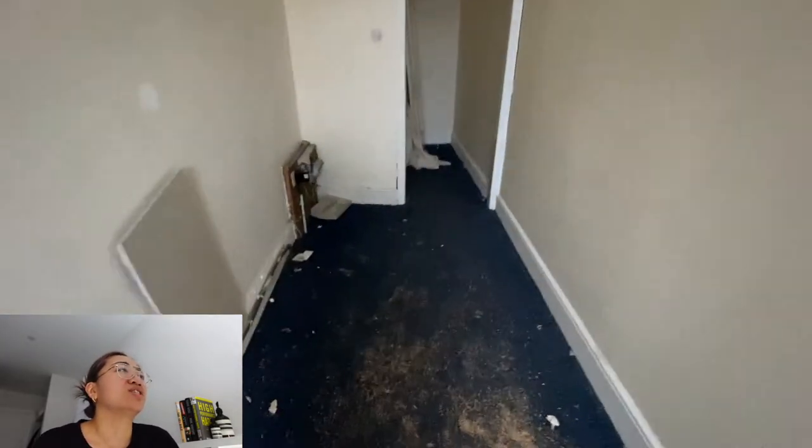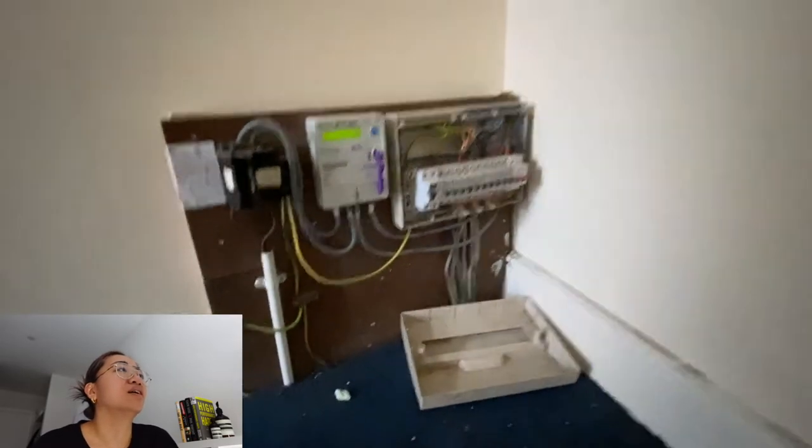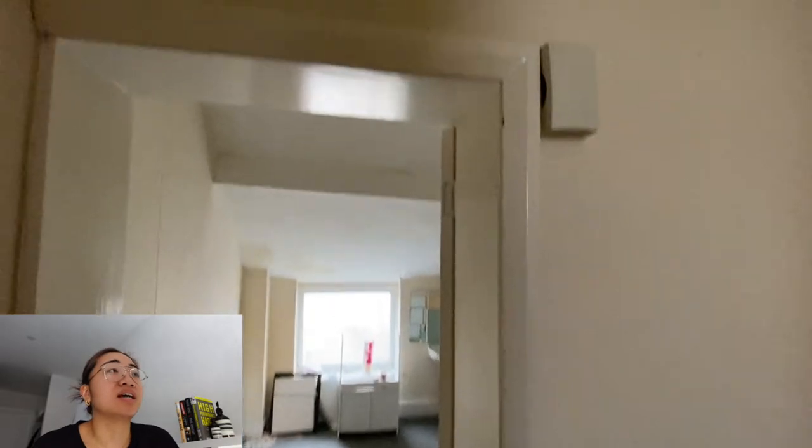Here you can see the ground floor hallway and the entrance door to upstairs flat. We are just taking gas meter and electric meter readings. This is the entrance to the upstairs flat. You can see from the condition it's very run down. This property has actually been empty for a very, very long time.